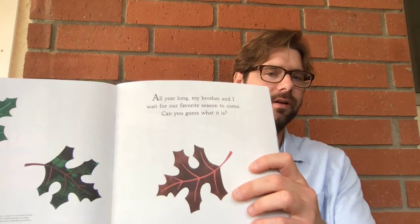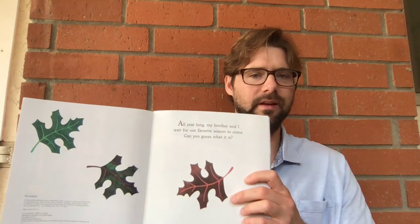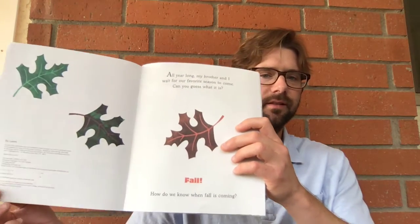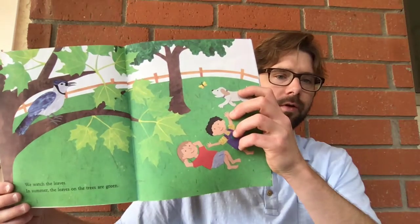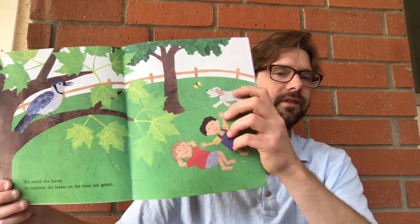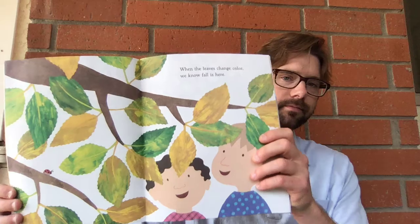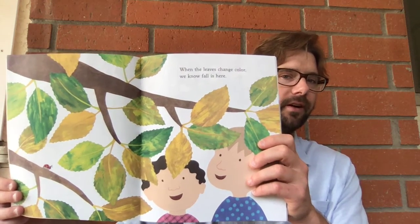All year long, my brother and I wait for our favorite season to come. Can you guess what it is? Fall. How do we know when fall is coming? We watch the leaves. In summer, the leaves on the trees are green. When the leaves change color, we know fall is here.